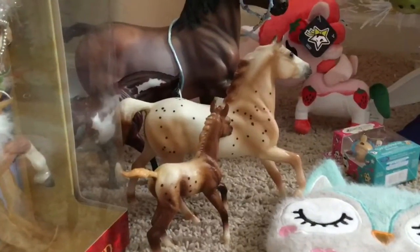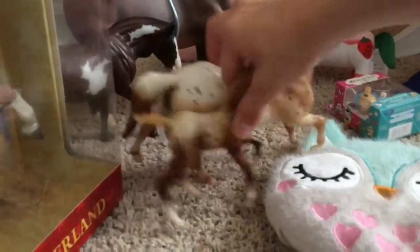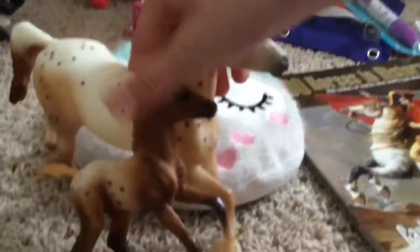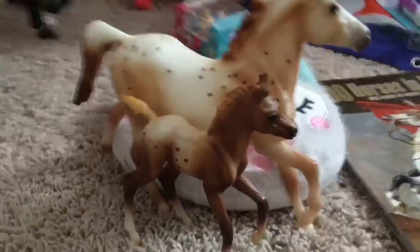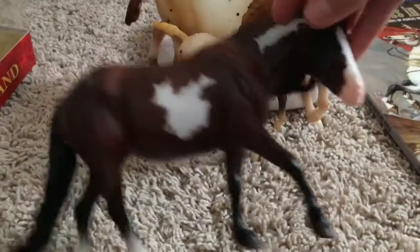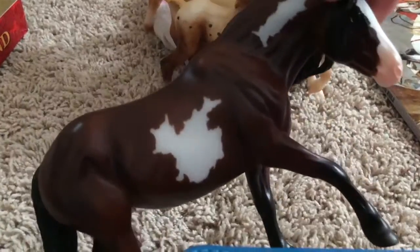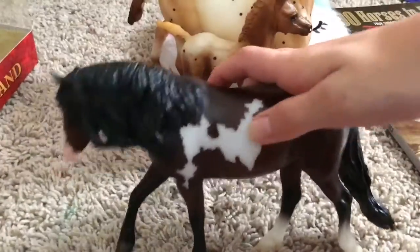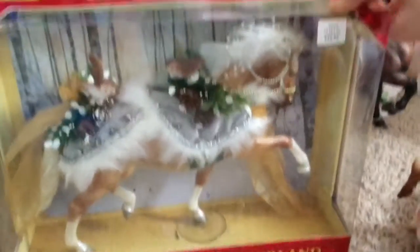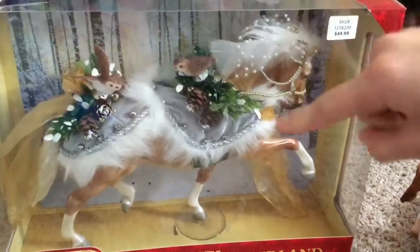These are the Breyers I got. I got these two — a mare and foal full set, and then this appaloosa mare in a full set. This mare's name is Mulberry. She's beautiful — she's a pony.